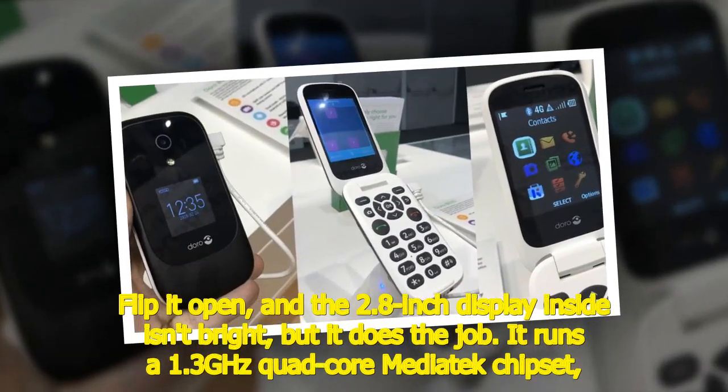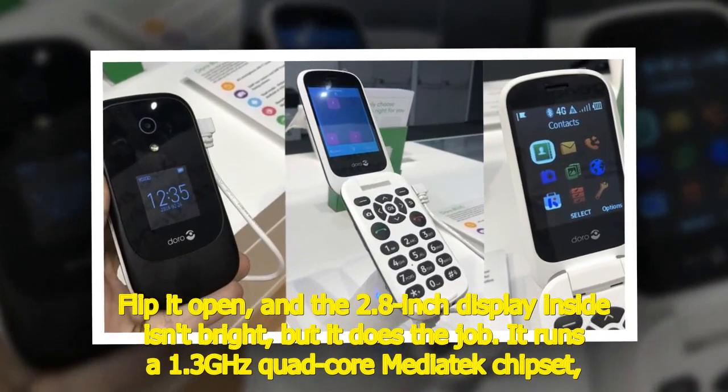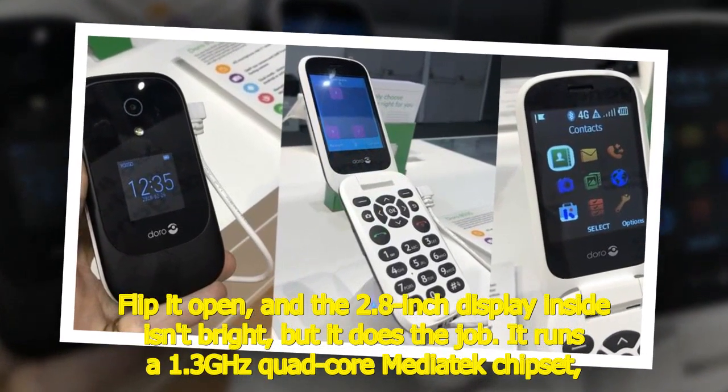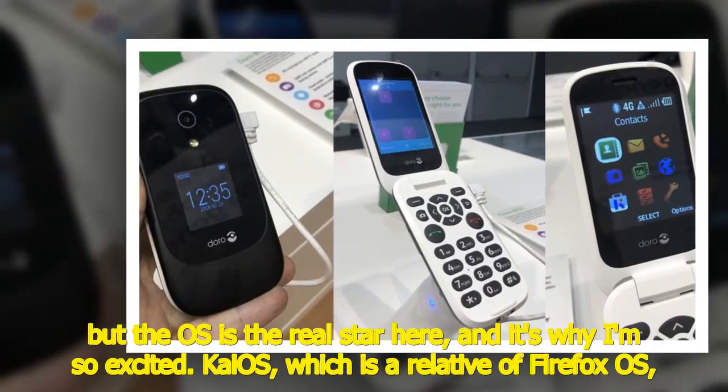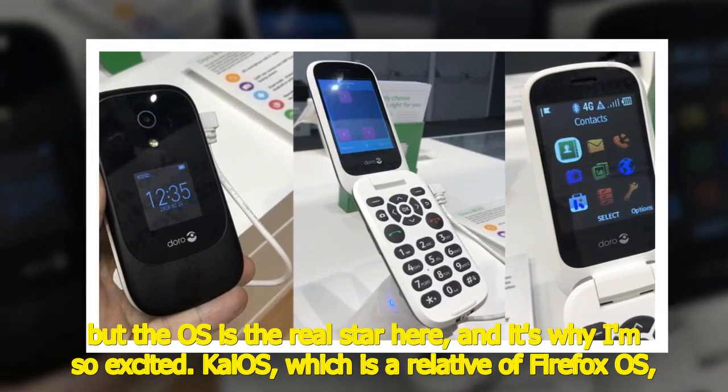Flip it open and the 2.8-inch display inside isn't bright, but it does the job. It runs a 1.3 GHz quad-core MediaTek chipset. But the OS is the real star here, and it's why I'm so excited.